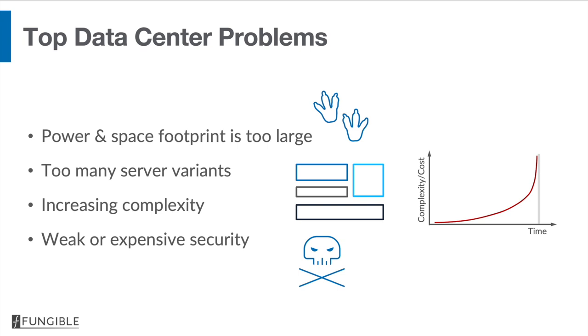Number one is that the power and space footprint of these data centers is way too large. Second, there are way too many server variants, and as a result of these variants, there's a lot of complexity in managing data centers. Also, volume economics suffers as a result of all these variants. Finally, security is either weak or expensive or both.